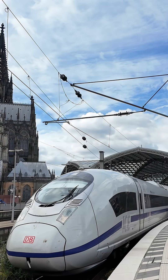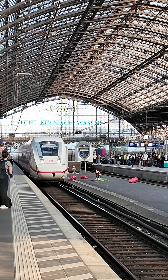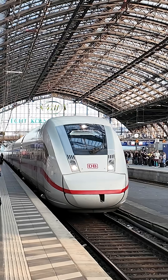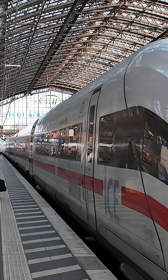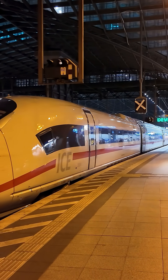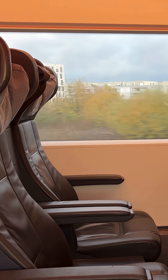Even Deutsche Bahn's newest trains reflect this compromise. The ICE 4 is certified for 250 kilometers per hour and built for capacity and efficiency, not raw speed. At the same time, DB is rolling out the ICE 3neo, capable of more than 300 kilometers per hour. Together, they make it seem like DB still hasn't fully decided what the future of the ICE should look like.